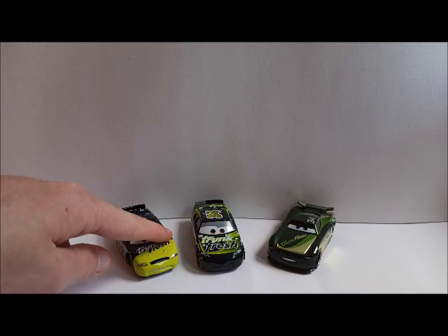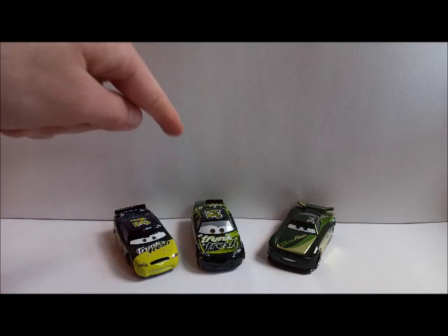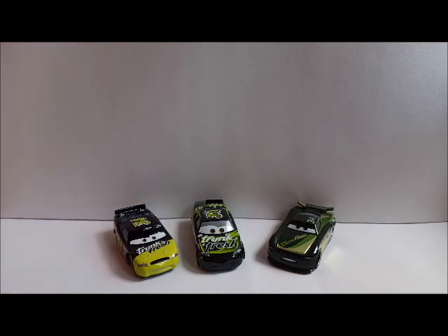So here we have Dirksen D'Agostino the Cars 1 Stock Car Racer, Dirksen D'Agostino Cars 3 Version. There is this controversy discussion about whether characters which have the same name are the same person, the same character. Technically I would agree with this but there are some differences between the versions so I'm not sure. And here is Cars 3 Next Gen Racer Slick LePage, also known as Steve Slick LePage.